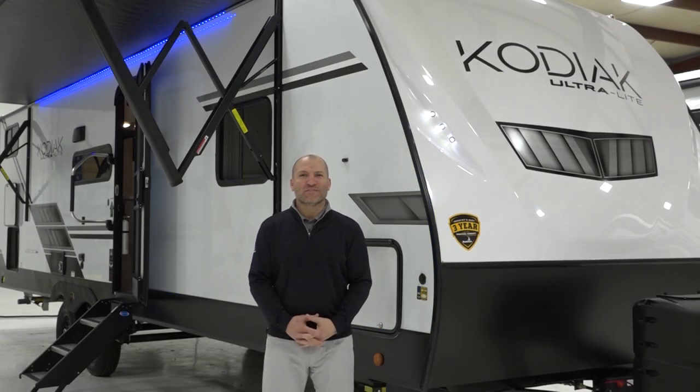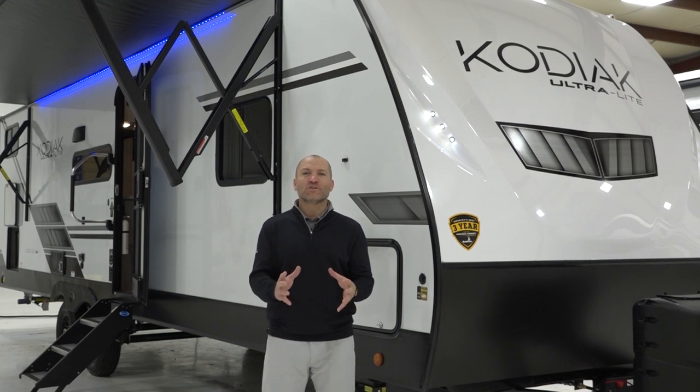Hi, Aaron Young here with Dutchman RV. Today we're going to go over our Kodiak Ultralight brand and where each one of our individual segments fit in the marketplace today.